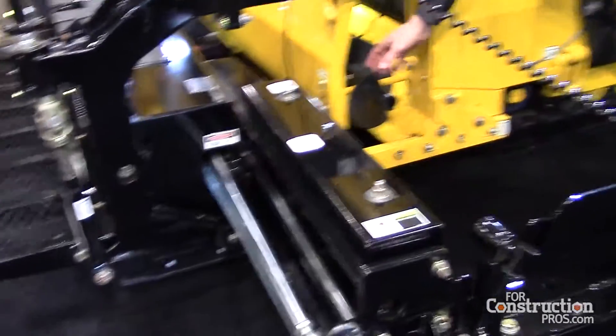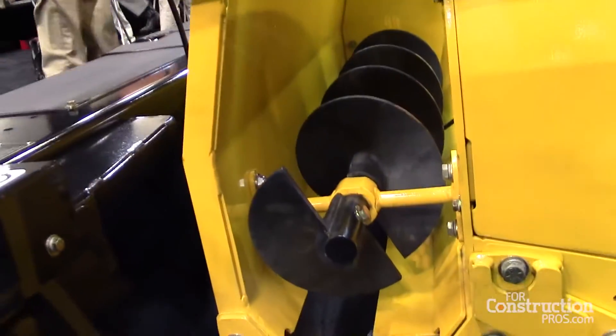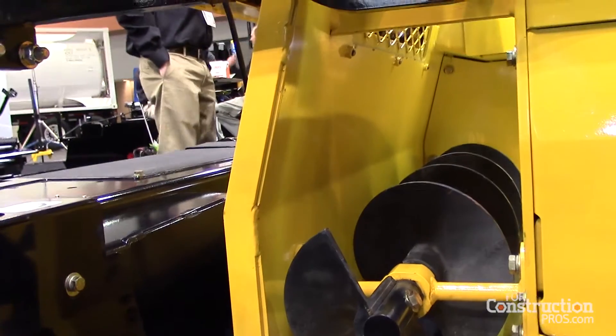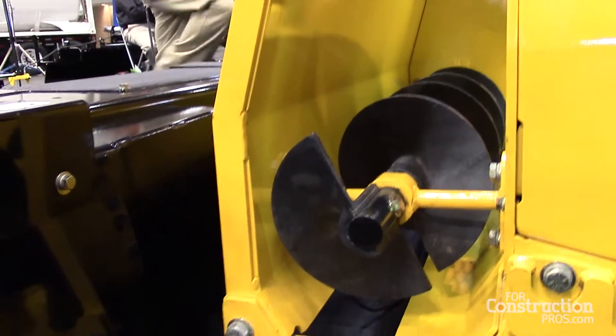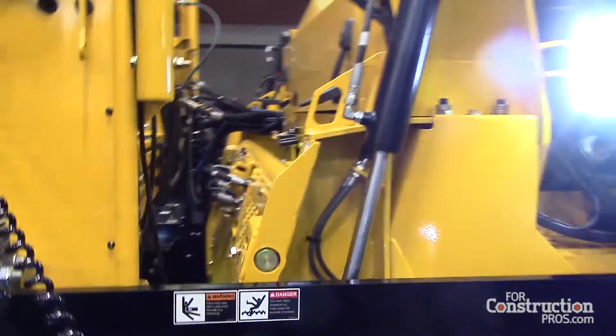We also have half inch replaceable hard ox auger liners that are fully replaceable. So instead of having to replace the entire auger shaft, you can just replace any segment that would get damaged if you need to.